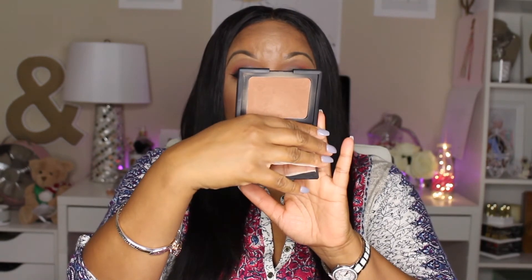To bronze today I used my NARS bronzing powder in the shade Casino, which is what I use to bronze all over my face.